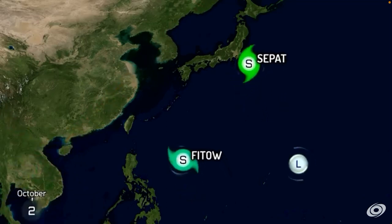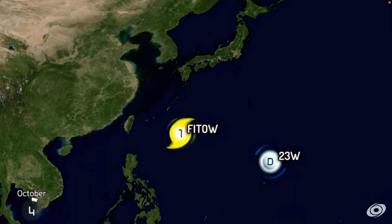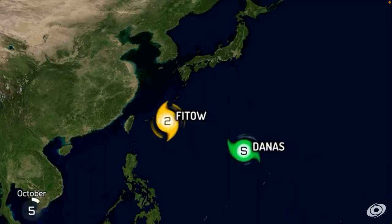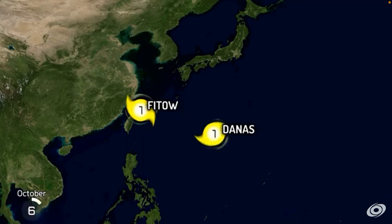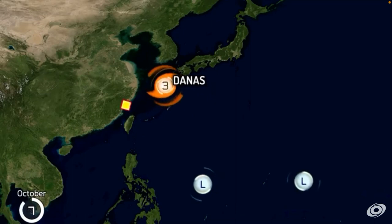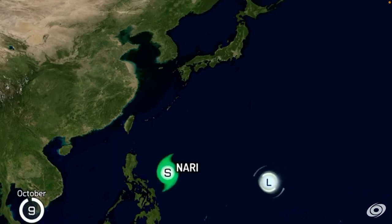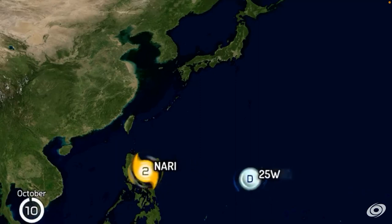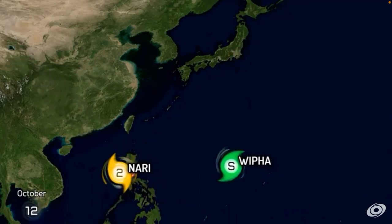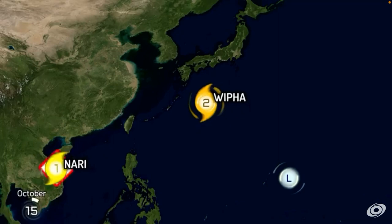Fitow did happen this season. I think the only reason why I remember it is because it was the costliest typhoon on record. We have Danas, Category 4. Oh my god — running between Japan and the Korean peninsula. Nari — Category 3 on Luzon. Category 4. Nari hits Vietnam.